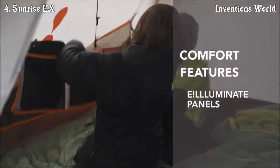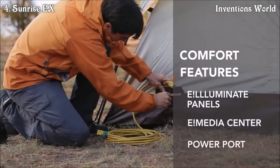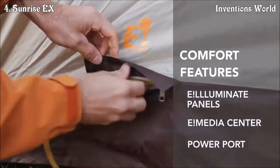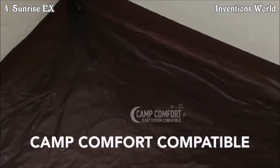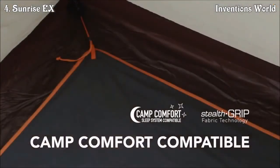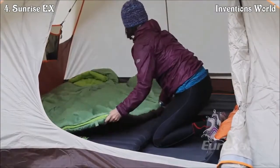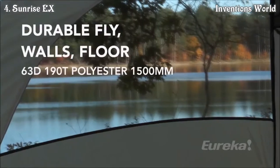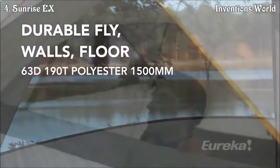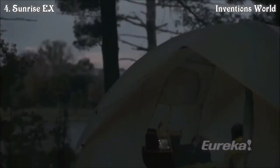The Sunrise EX comes with an array of comfort-based features to enhance your camping experience. It is also compatible with the Camp Comfort Sleep System — bags, pads and tent floors that work together for a no-slip sleep experience. The Sunrise EX low-profile dome design is perfect for variable weather and wind and on-the-go trips.